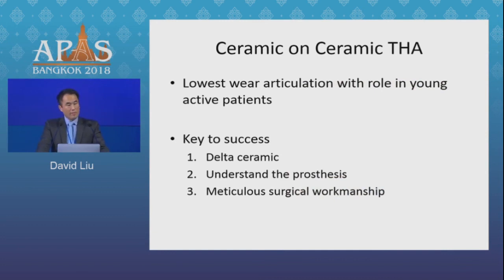Ceramic on ceramic still has a place in my young active patients because I think it's the lowest wear articulation, and I do worry that in some of these patients the poly's not going to last long enough. But you have to be meticulous with your technique because it is unforgiving. Use Delta Ceramic — the fracture rate is lower. Understand your prosthesis so that you can put it in meticulously without complications.